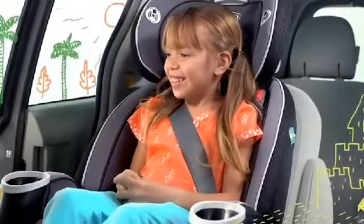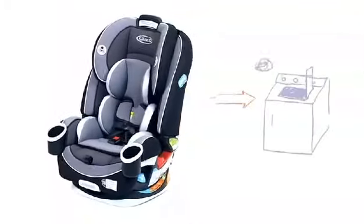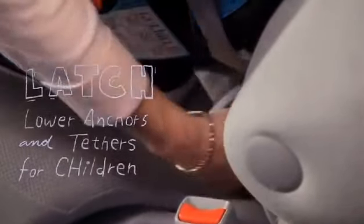Remember all the sand in the back seat on the ninth beach vacation? That's okay — the seat covers can be easily removed and are machine washable. This Graco 4-in-1 car seat is so easy to install. There is a one-second latch attachment featuring our InRite Latch System.